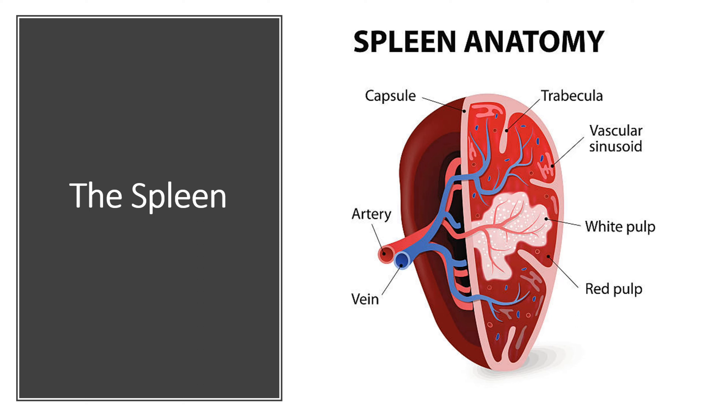Another crucial organ in the lymphatic system is the spleen. The spleen acts as a filter for the blood, removing old or damaged red blood cells and producing new ones. It also plays a vital role in immune response by trapping and destroying pathogens.